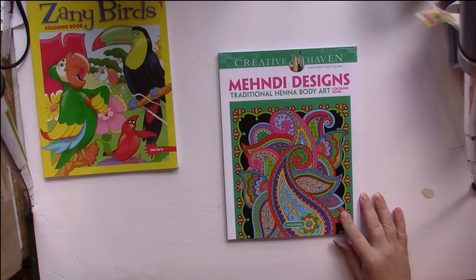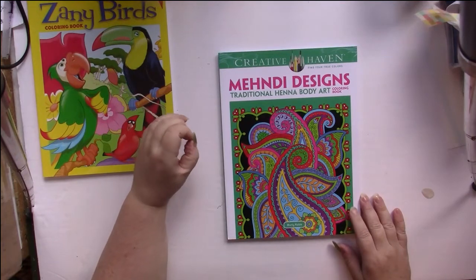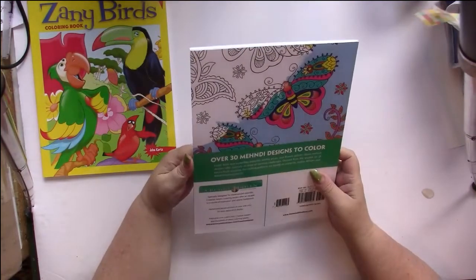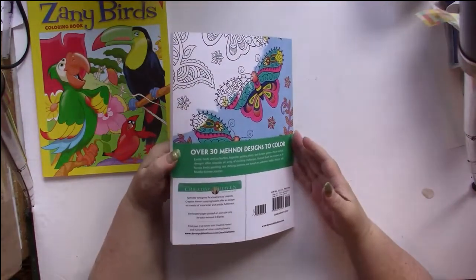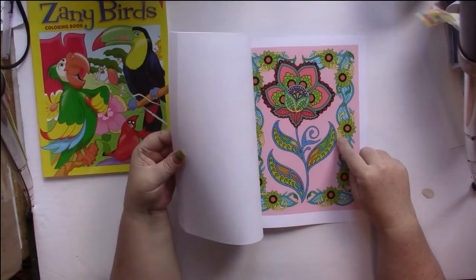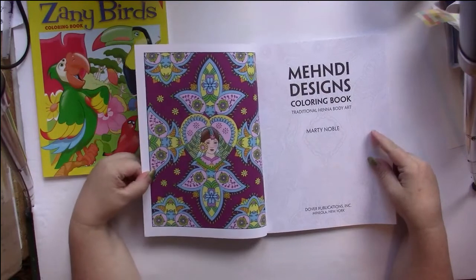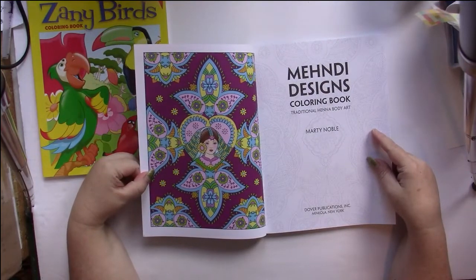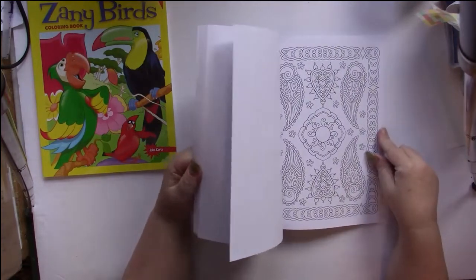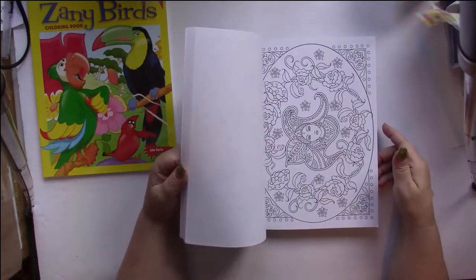This one was on my wish list — it's Mehndi Designs: Traditional Henna Body Art by Marty Noble. It has a lot of paisley prints and that kind of stuff, patterns, and I like doing patterns. There are 30 pages in here. I love the color palette. On the inside of Creative Haven books they have a colored picture. There are lots of paisleys, flowers, butterflies, and stuff.